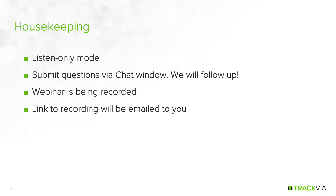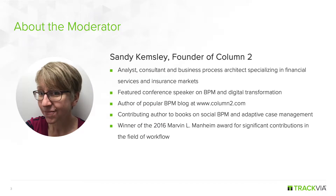Before we get started, I wanted to go over a few housekeeping items. The webinar will be in listen-only mode; however, you may submit questions via the chat window — we'll incorporate these questions in the dialogue as we go. If we don't get to everyone's questions, we will follow up. The webinar is being recorded, and a link to the recording will be emailed to you. It's my pleasure to introduce Sandy Kemsley, founder of Column 2. She'll be our moderator for today.